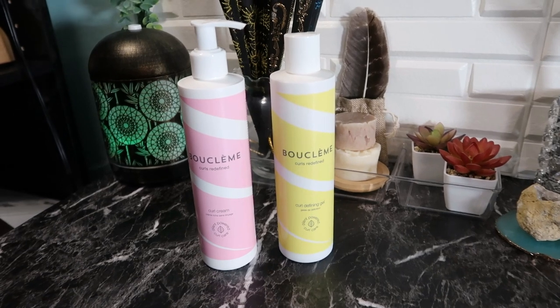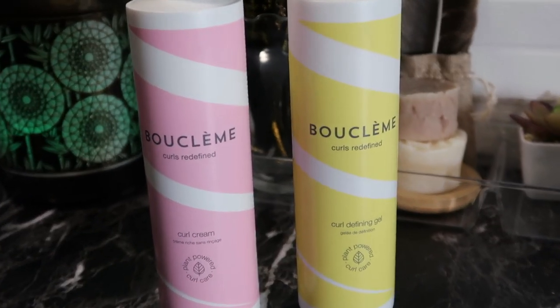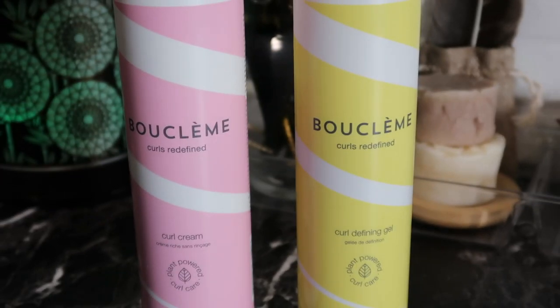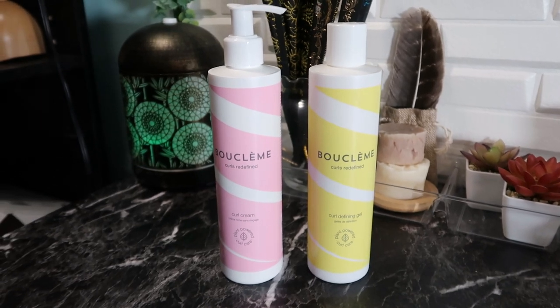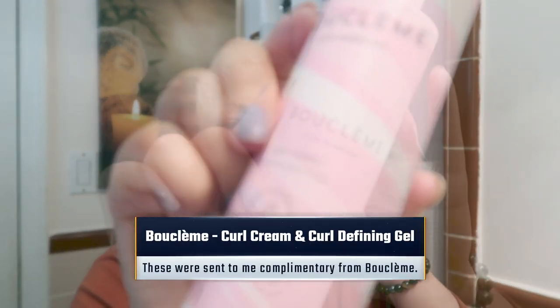Beautiful babes, I have been wanting to try new hair products — I've had some that are epic fails and some that really work for me. When I received these complimentary bottles from Boo Clem — their curl cream and their curl defining gel — I was very interested in what they would do for my hair. After I woke up, I decided to go ahead and put it on my dry hair.